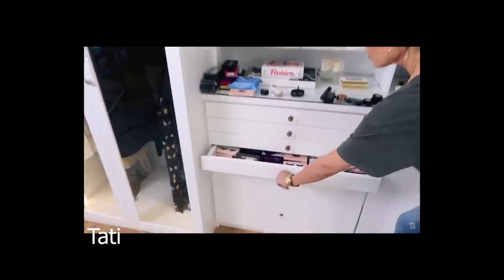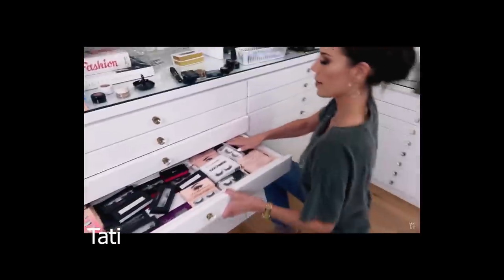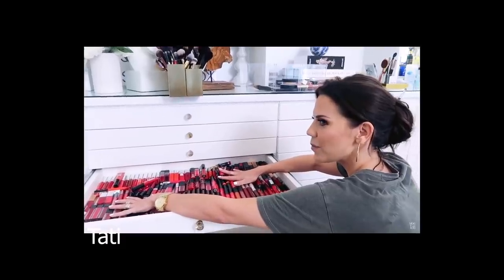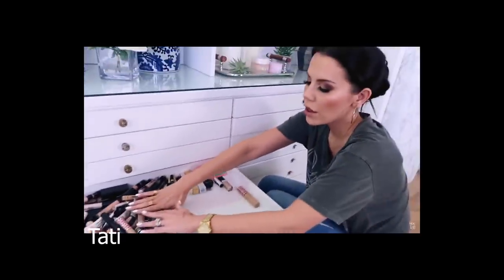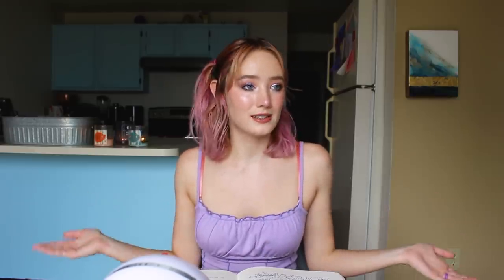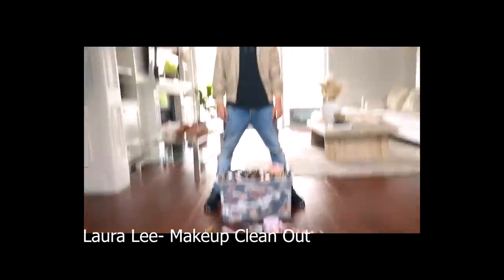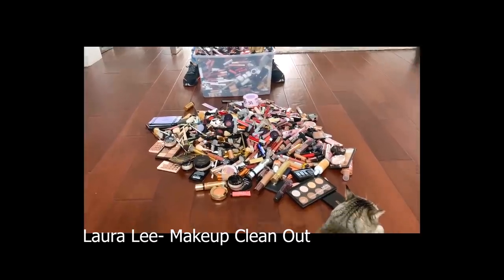"I have lashes — that one doesn't even open. Oh my god, can you believe it? More lipstick. And I wear red maybe twice a year." And at the end of the day, a lot of the perishable products I bought went to waste. "This is what we ended up getting rid of. This is my biggest clean out yet. I feel like every clean out gets bigger and bigger. This is insane."